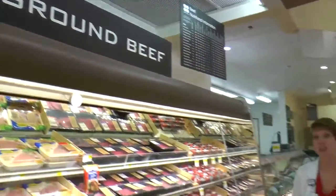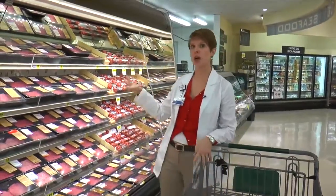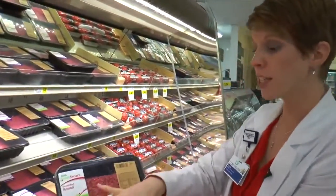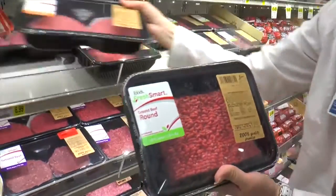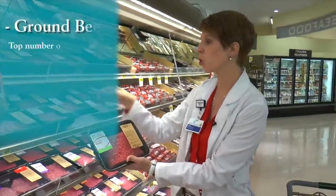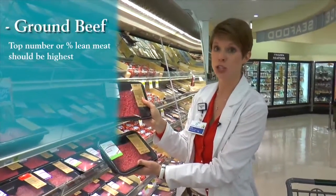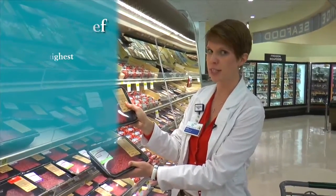Here we are in the fresh meat section. Meat is going to be a great source of protein, but we want to choose a lean protein. When we're talking about our ground meats, it can be really confusing because we've got all these numbers on it. We've got 85% here, we've got 80% here — what does it mean? This is the percent lean meat versus the percent fat. You want to choose a meat that has the first number being the largest. That's going to mean it's more lean and less fat. So I'm going to choose this 96% right here.